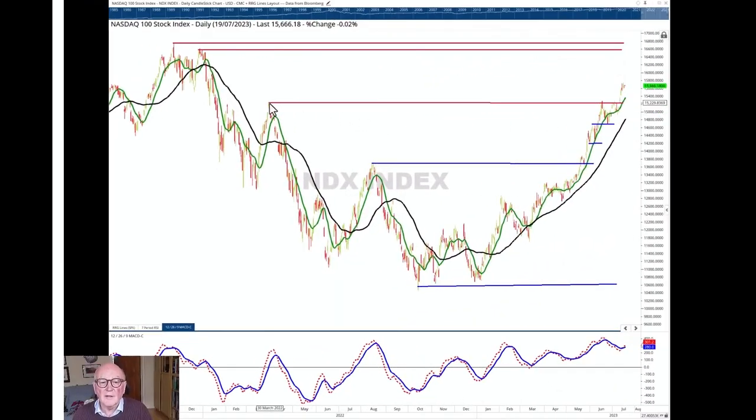The NASDAQ broke the very important level of 15,230 and that high crashed through it, gapping up very strongly indeed. It's now moving towards an area of resistance which really starts around 16,000 and extends up to the two tops at 16,575 and then the high up at 16,750.